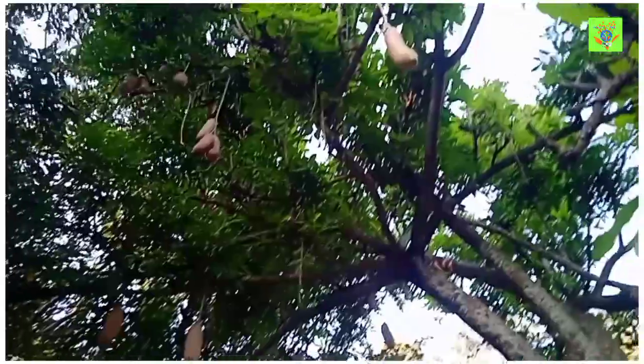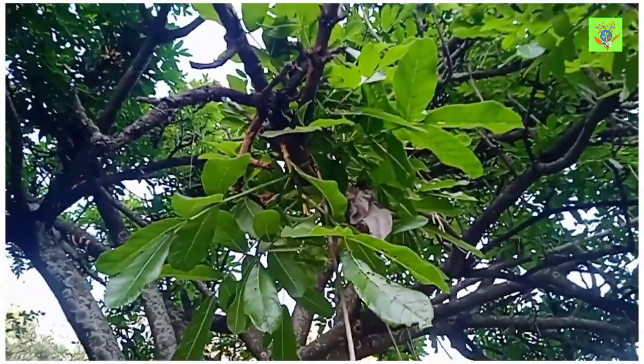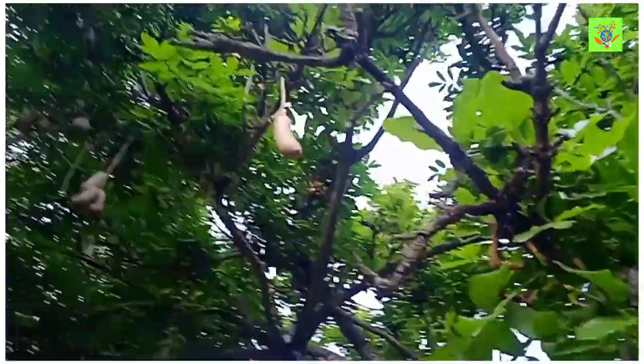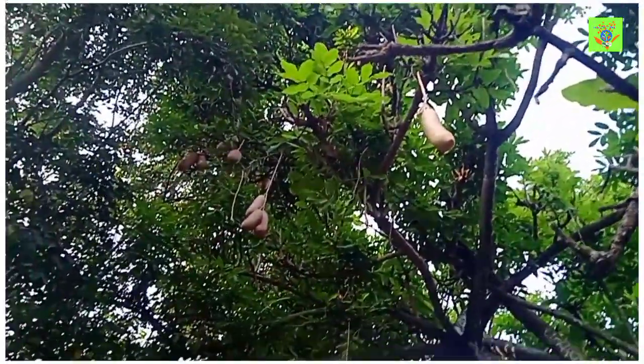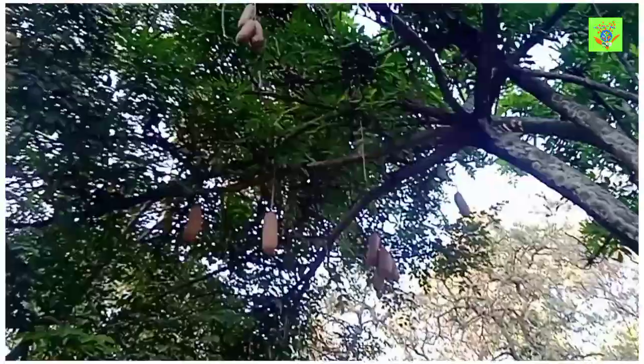Kegele Pinata belongs to the Bignoniaceae family. It is one of the biggest trees, also called the Sausage tree because it is growing up to 100 meters.